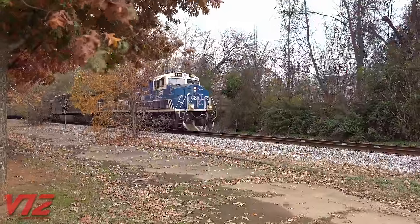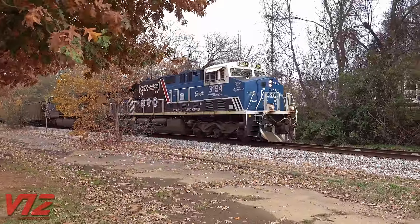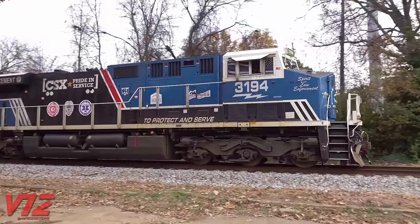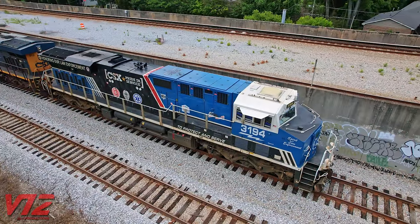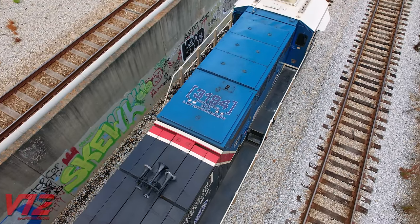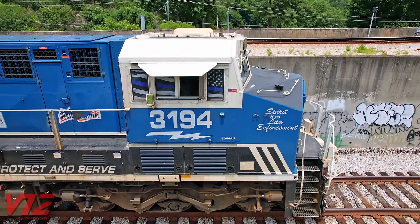It doesn't have a siren, but the horn will get your attention. CSX revealed this specially painted GE ES44AH in 2019. They call it the Spirit of Our Law Enforcement. They even went to the trouble of putting the engine's road number on the roof, just like a police car. Its side cab windows also feature a black-and-white flag with a blue stripe.